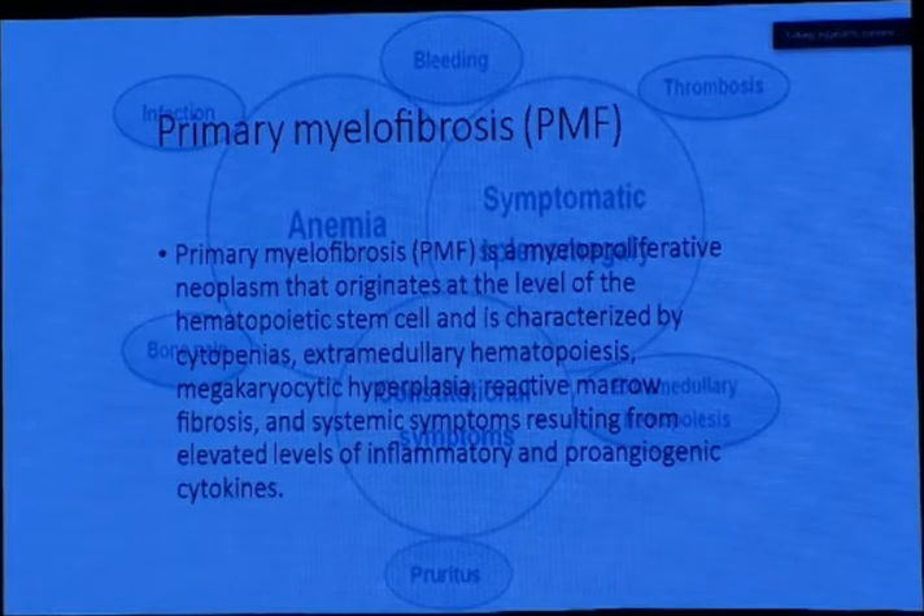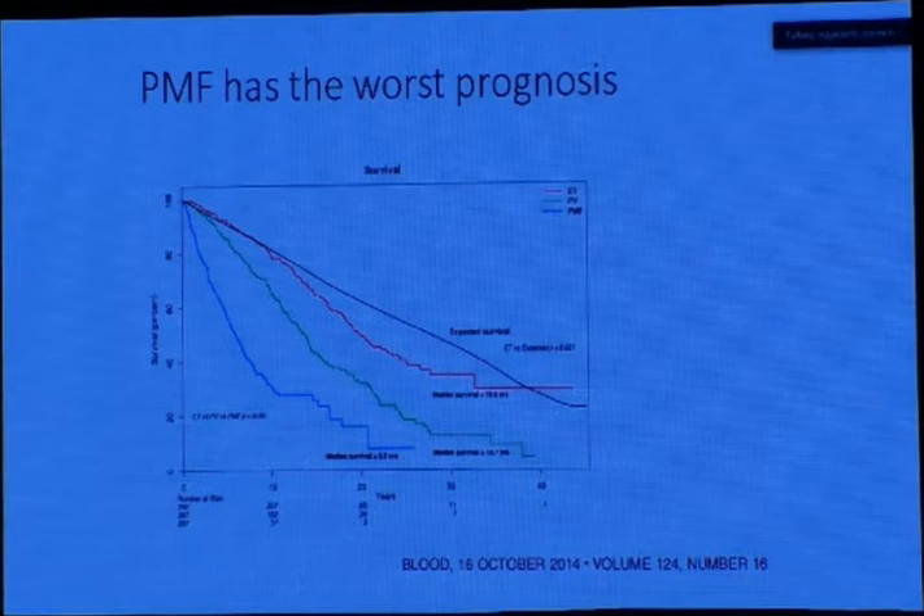Coming to myelofibrosis — over the past 10 years, myelofibrosis therapy has evolved and a lot of therapy has been introduced, continuously upgraded, with more in the pipeline. Primary myelofibrosis is a myeloproliferative neoplasm originating at the hematopoietic stem cell level, characterized by cytopenias, extramedullary hematopoiesis, megakaryocytic hyperplasia, reactive marrow fibrosis, and systemic symptoms from elevated inflammatory and pro-angiogenic cytokines. Among the JAK2 MPNs, PMF has the worst prognosis and worst outcome.